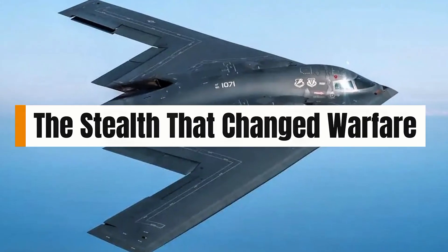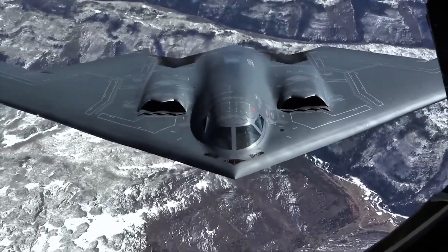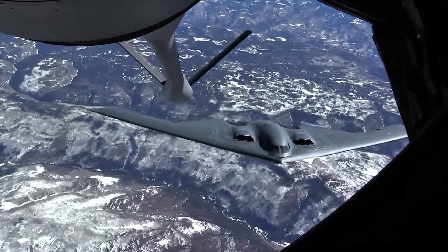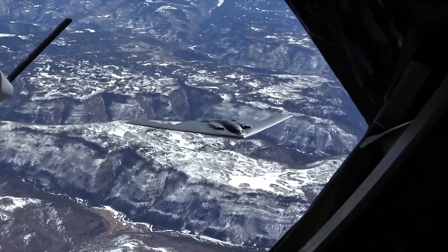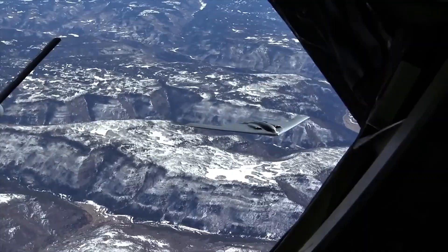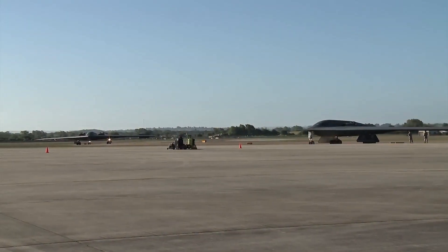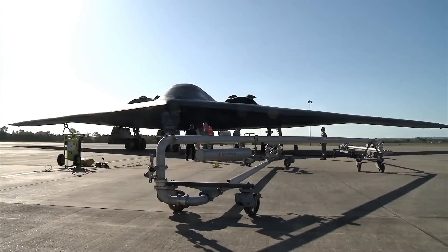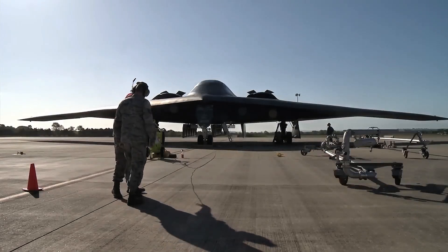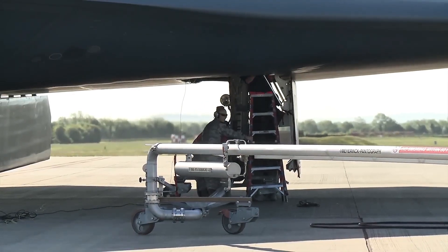The stealth that changed warfare: What makes the B-2 truly unstoppable is its radar-evading capability. Its smooth batwing shape deflects radar waves instead of bouncing them back, essentially making it invisible to most radar systems. Every inch of its design — its curves, coatings, and even the way its exhaust is cooled — was engineered to minimize its radar, infrared, visual, and acoustic signatures. Unlike traditional aircraft that rely on speed or altitude to evade detection, the B-2 simply doesn't get seen. It can cruise at high subsonic speeds and fly up to 10,000 miles with just one refueling, allowing it to strike anywhere on Earth from a U.S. base. It's not fast, it's invisible. And in modern warfare, invisibility is everything.